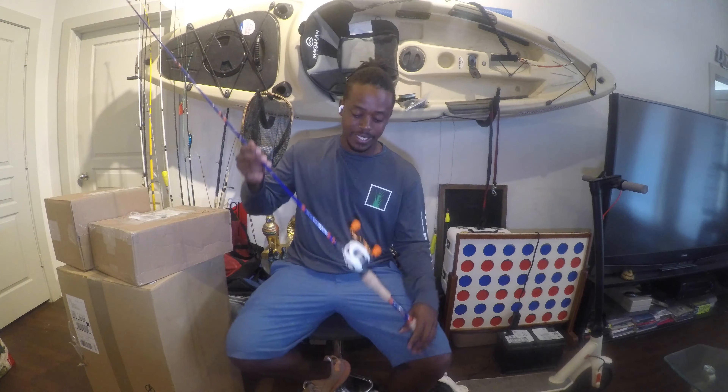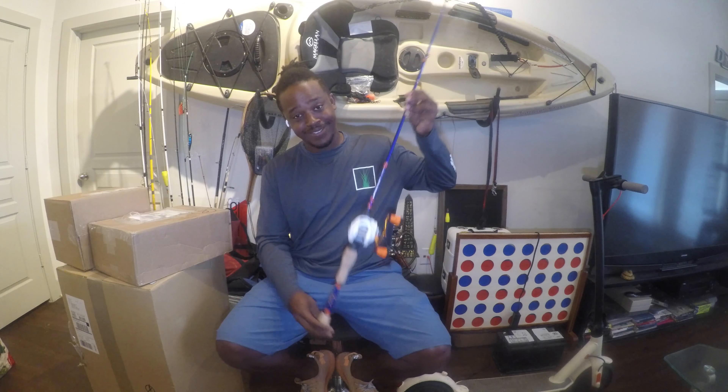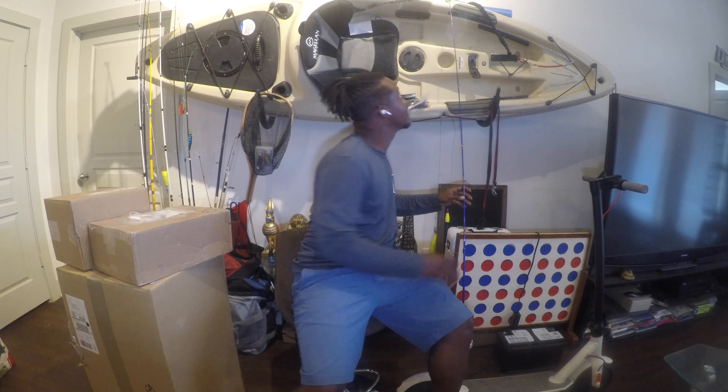What's up, bros? This is Adventure Bro Number One signing back in. I just got this custom rod from Shoreline Rods, our first official sponsor. Today we're doing an unboxing, and I've got something real special to pair with this that I'm gonna unbox first, so let's get to it.